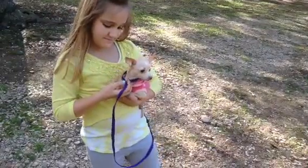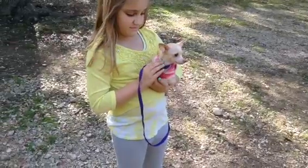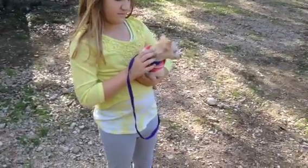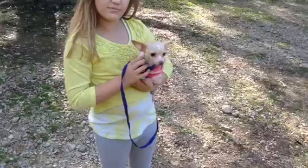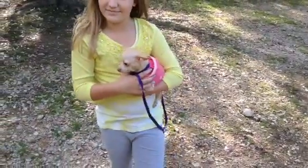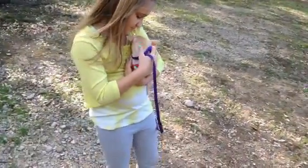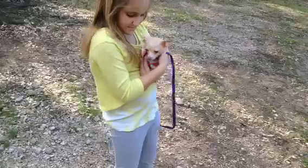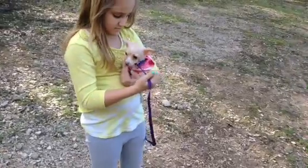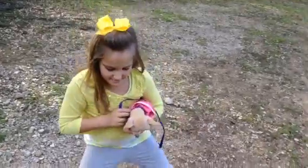She came up from the shelter from the border of Mexico just yesterday, so she's new to us. Her owners surrendered her to the shelter because they said they couldn't afford her. We can't imagine she would eat very much, but maybe it was the responsible thing if they couldn't provide vet care or the things that she needed. But it is a kill shelter, so unfortunately, we're happy to have her, and we know we're going to find her just the best little home.